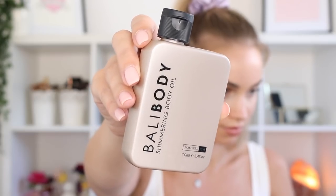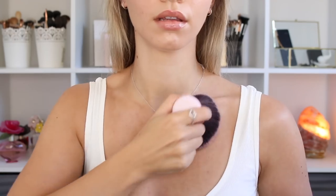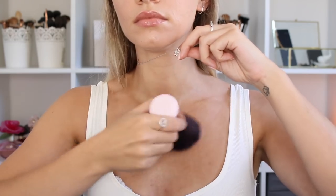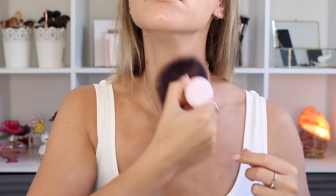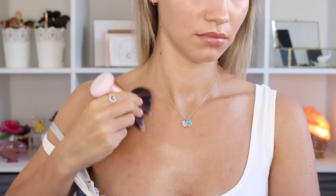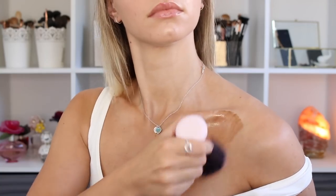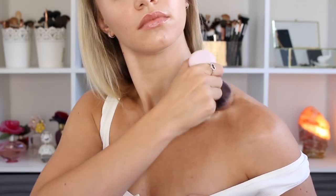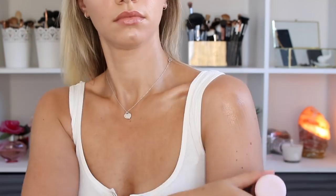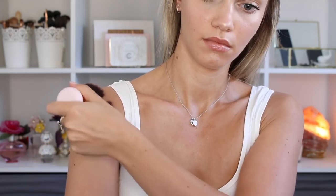For the finishing touch I'm applying some of the Bali Body Shimmering Body Oil to my decolletage. This literally makes me look like Edward Cullen when the sun hits him — super glistening, super glowy, just amazing. I will say it can get on your clothes so be careful when applying it; ideally you'd put this on when you're not dressed yet. It does come out in the wash really easily so don't stress. But yeah, it's an oil so it keeps your body looking super glowy and hydrated, though because it's an oil it does easily transfer, so just be careful with that.